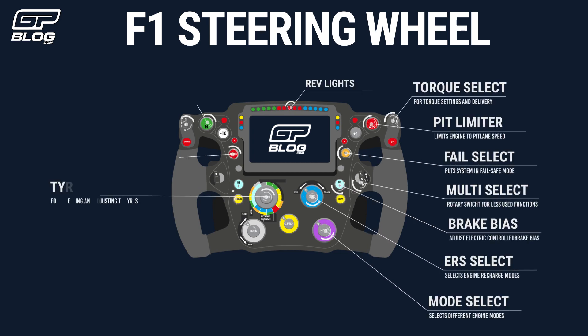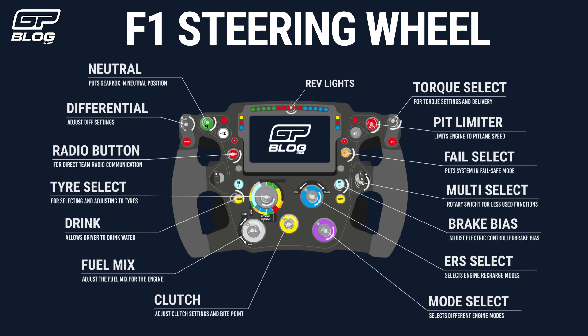You see a lot of different buttons, and they all have different functions. At first it may look a little bit complicated, but by the end of this video, hopefully you'll understand all the functions of the RB16 steering wheel.